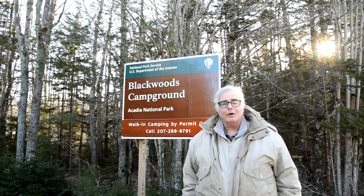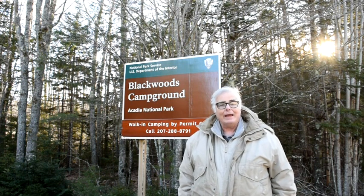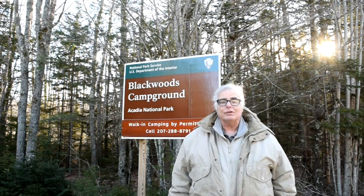Welcome to 30 Days on Mount Desert Island. It's December 31st, 2018, and I am Todd Dunn. Today I am starting this video at the entrance to the Blackwoods Campground, just at the southern end of the village of Otter Creek.